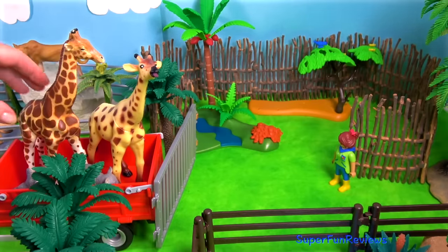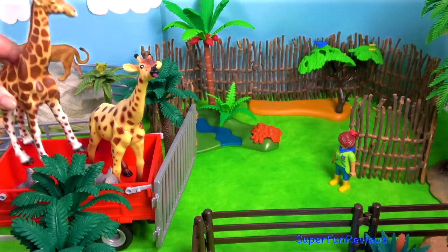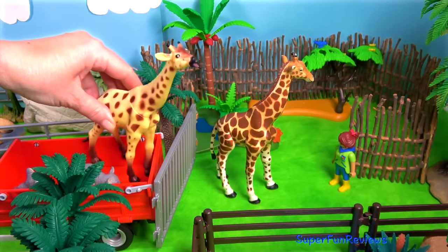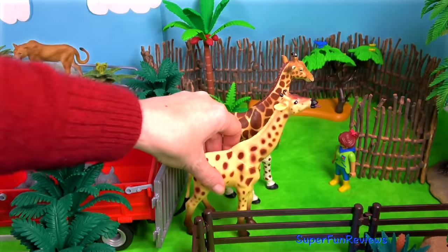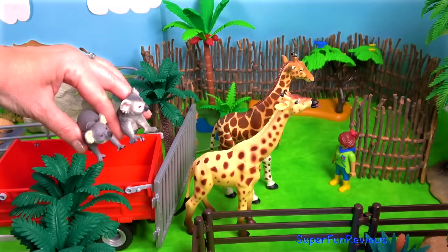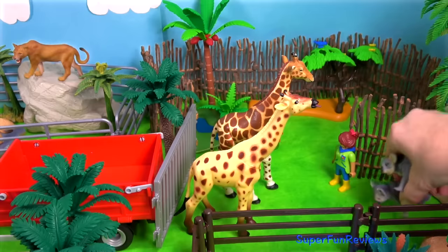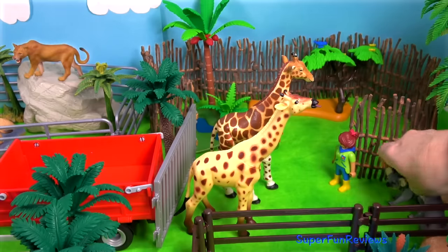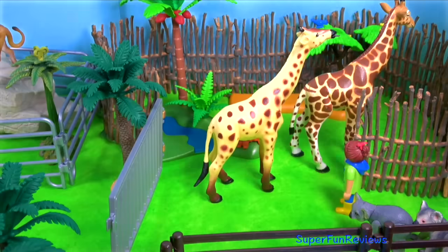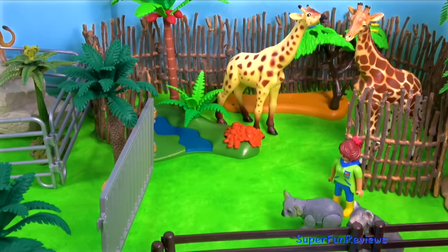And here come the giraffes. There's also two koalas. The koalas will wait until the giraffes are out of the way, and then they'll climb up the trees.